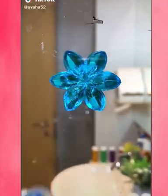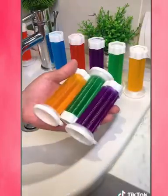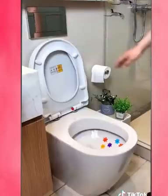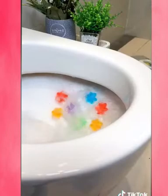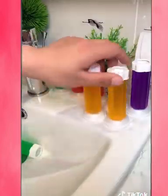TikTok made me buy it. Does your bathroom smell bad? Then you should try this bathroom deodorant gel. You can put it on the toilet or sink wall and squeeze out the shape of a small flower — you can squeeze out nine small flowers. The smell is fresh and beautiful.